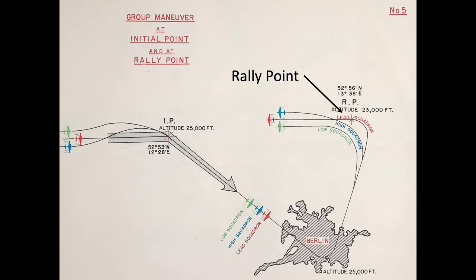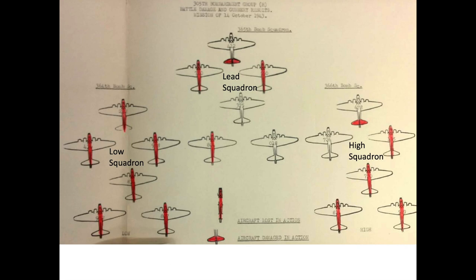At the rally point, the three squadrons would reform back into their respective combat boxes, and the three combat boxes would reform back into the 54-airplane combat wing for the return home. The indicated airspeed for the return trip needs to be around 150 to 155 miles per hour to allow damaged bombers to stay in the formation. This graph represents the after-action status report of the 18-aircraft combat box formation of the 305th Bombardment Group after the October 14, 1943 Schweinfurt Ball-Bearing factory raid. Colored-in tails represent damaged airplanes; colored-in fuselages indicate the plane is lost in action. On this mission, 13 of the 18 aircraft were destroyed, two landed damaged, and only three landed without damage. The Low Squadron was completely wiped out.